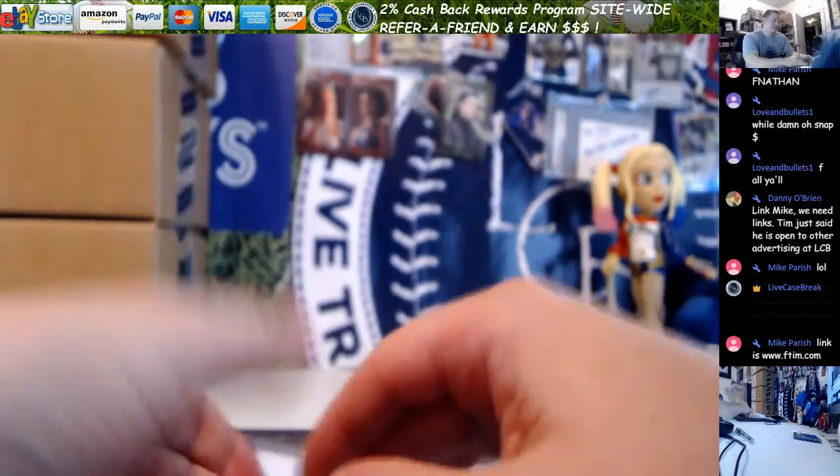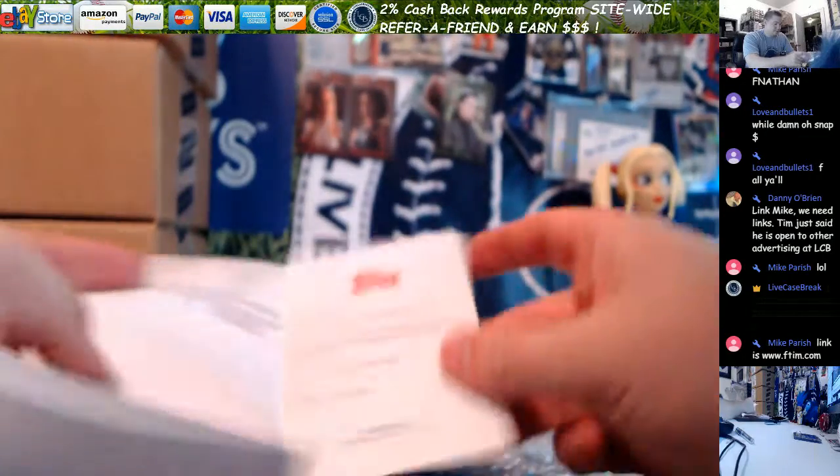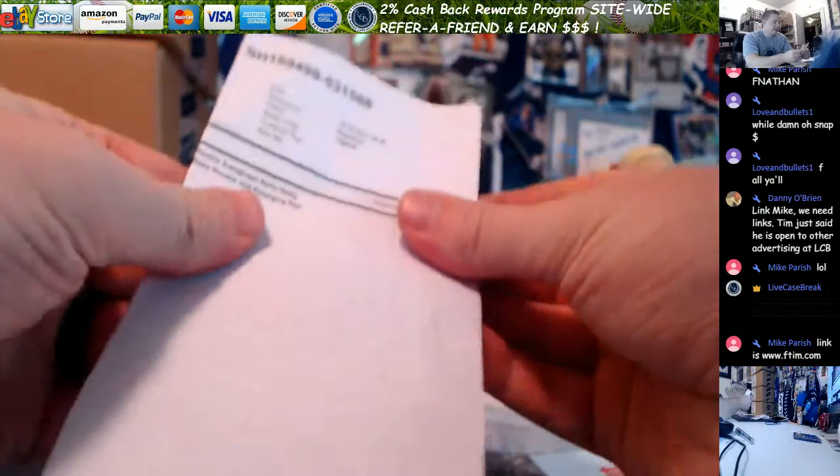It's a pretty solid pack, dude - we had some funny ones earlier. Okay, extra bonus card. Do we get to know what it is? Hey, you can actually see the name on one of them.